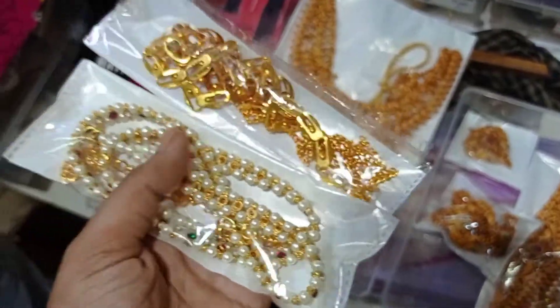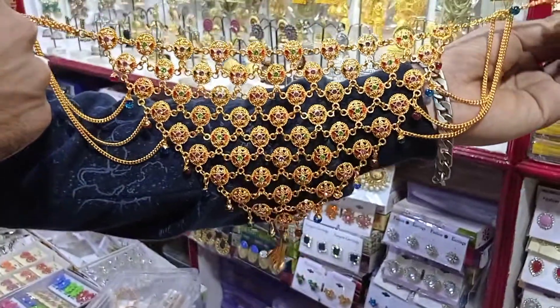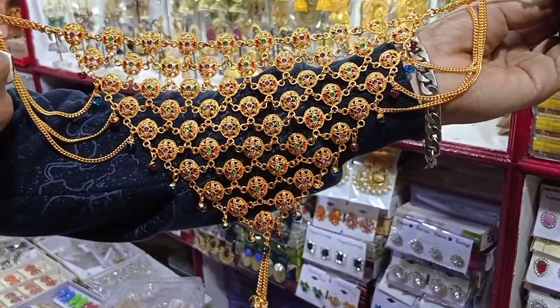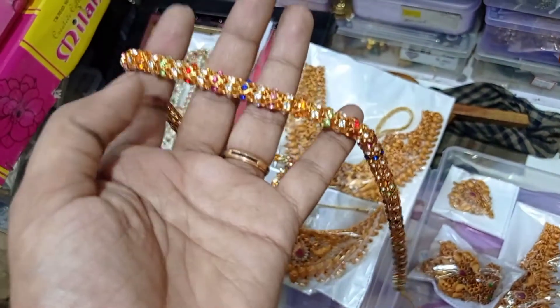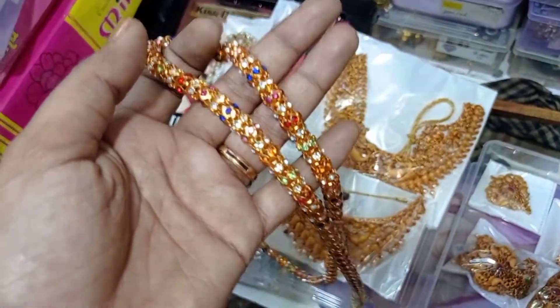The next section is more hip chain collections. As you can see, there is a single layer of hip chain. It will start at a minimum of 65 rupees. This hip chain is very cute — it is a single layer with stone work, available in specific colors and multi-colors.